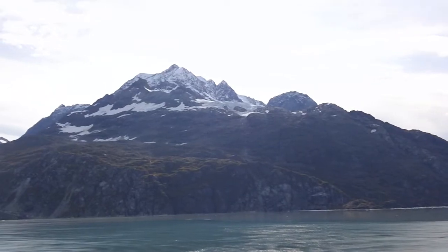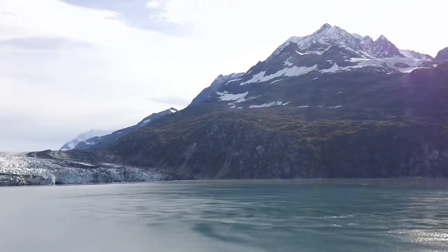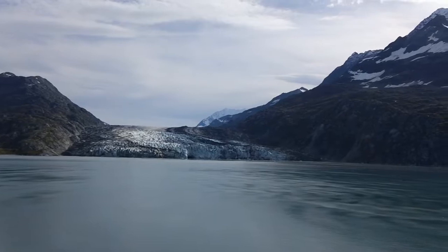And as we get in front of it you'll see why. There is some new blue ice exposed in the middle of that glacier. And if you're looking at it, you can see it's got an ice cave right in the middle.